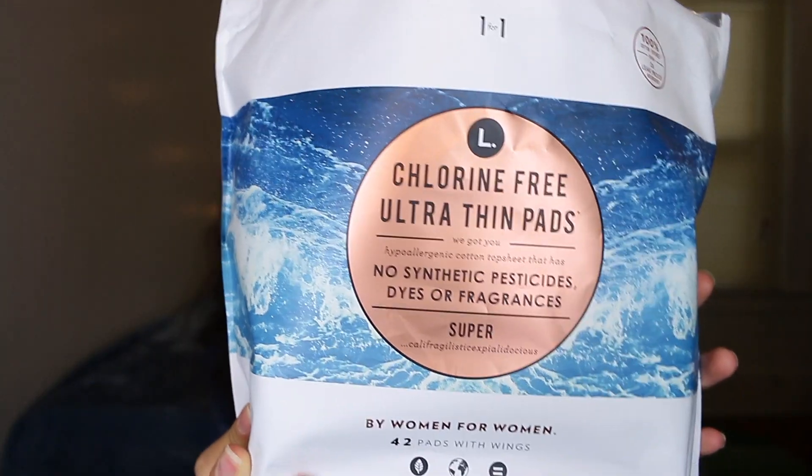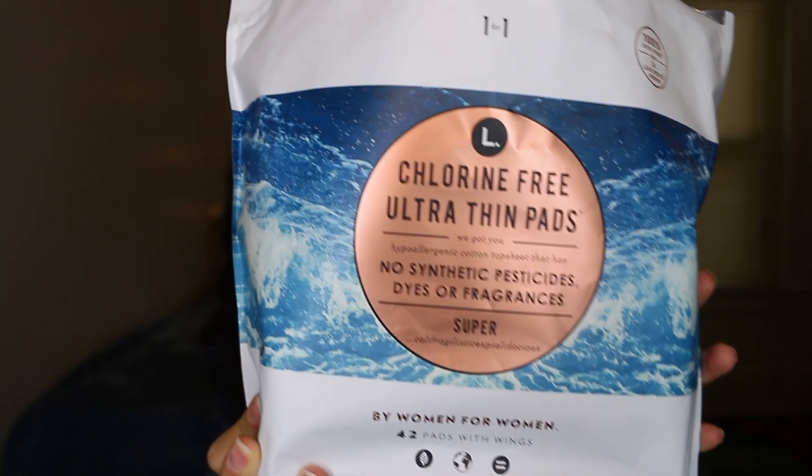I've also decided to switch to more eco-friendly pads that are also better for our bodies. This is the L chlorine-free ultra thin pad. Funny story — I was actually trying to find the panty liners because they come in the same packaging, but I ended up buying the pads by mistake. My sister told me that a lot of pads actually have synthetic pesticides, dyes, and fragrances. These things are not good for our bodies — you do not want chlorine near a vagina. So I decided to switch away from the Always pads.